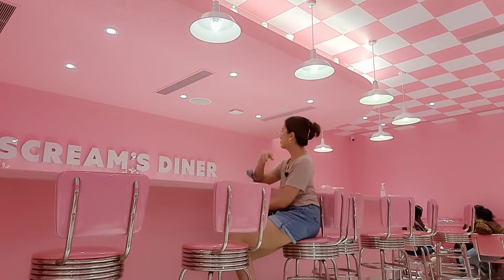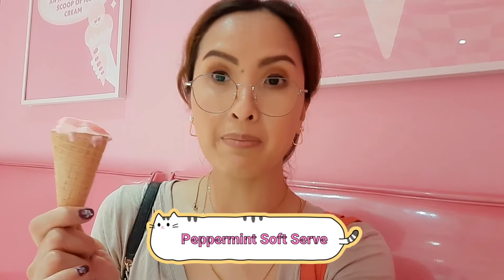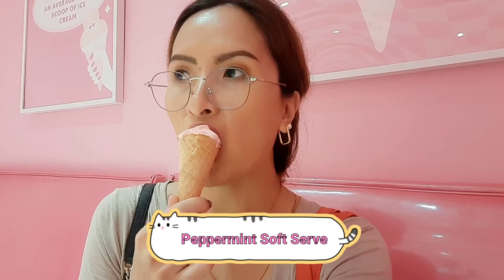I got apple pie ice cream with sprinkles — can I taste it? It really tastes like apple pie! It's refreshing and creamy. So good — that's the preference.